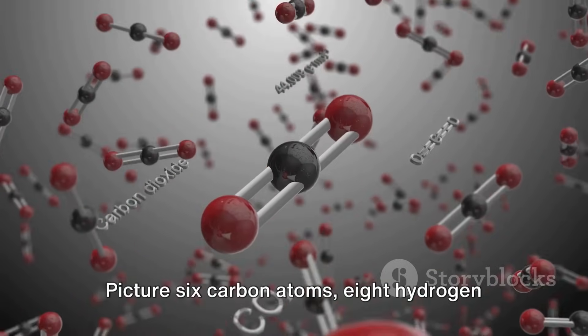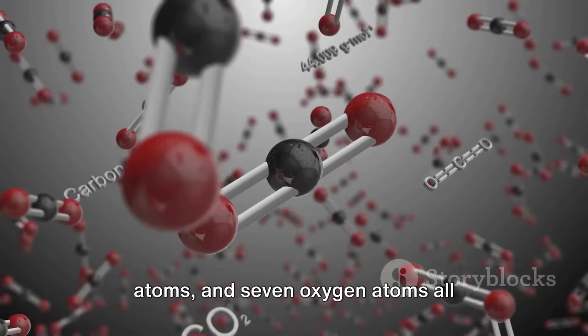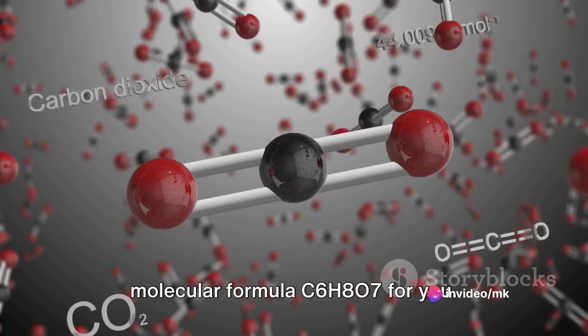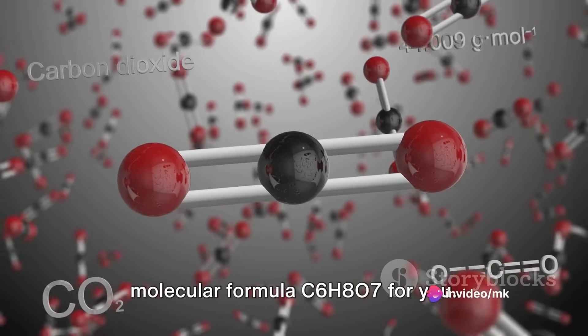Picture six carbon atoms, eight hydrogen atoms, and seven oxygen atoms all intricately linked together. That's the molecular formula C6H8O7 for you.